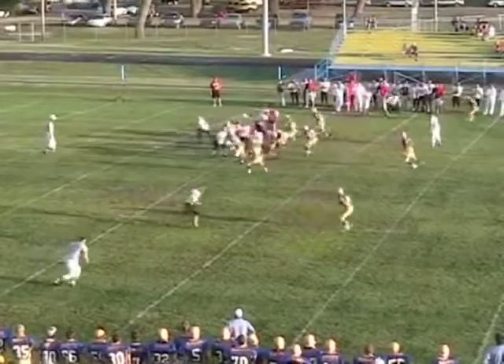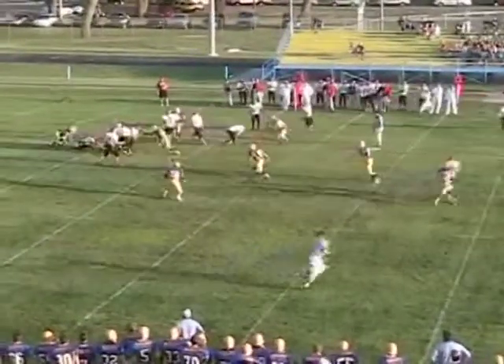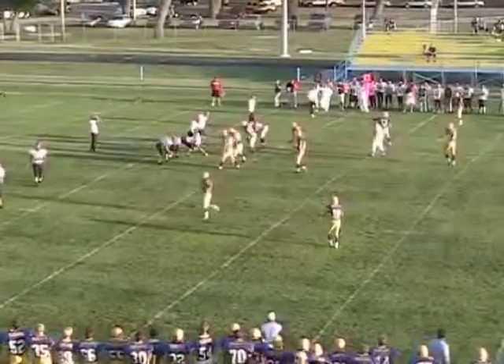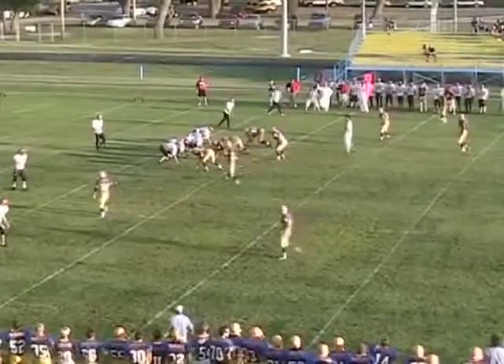Blue Jays jumping around defensively. Second down and 10 — Atkins will play action, he'll roll out, and he's going to be sacked. The Blue Jays have one, two, three — Lance Underhill, 180-pound senior, one of the interior linemen.